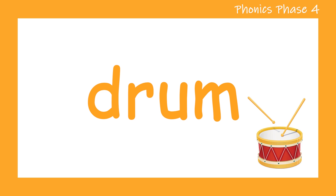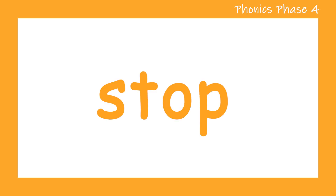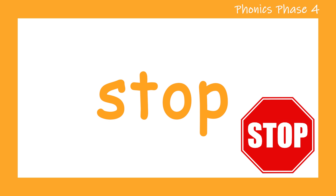Let's take a look at another word. Stop. Let's try that again. S. T. O. P. Stop. Well done.